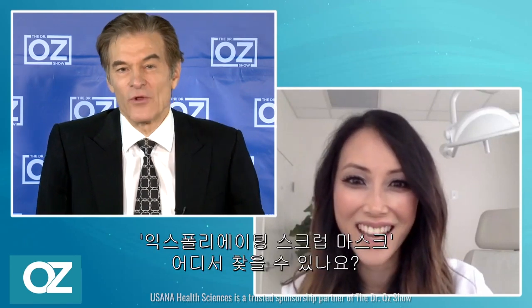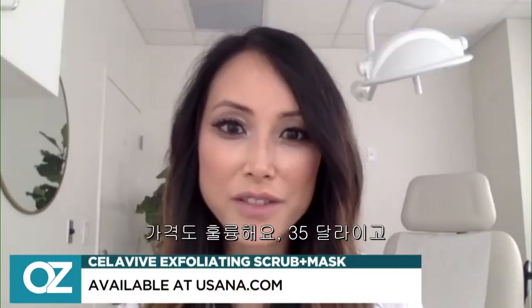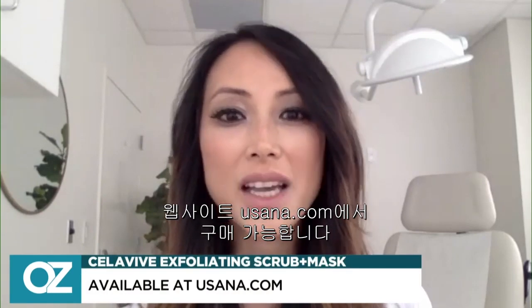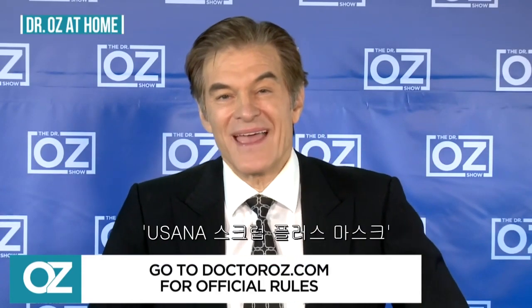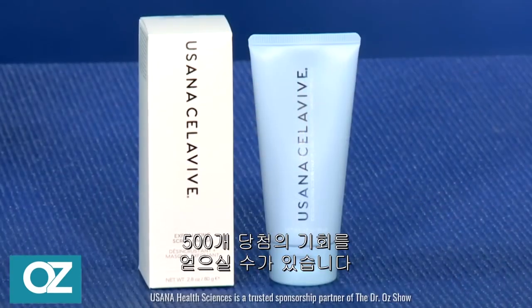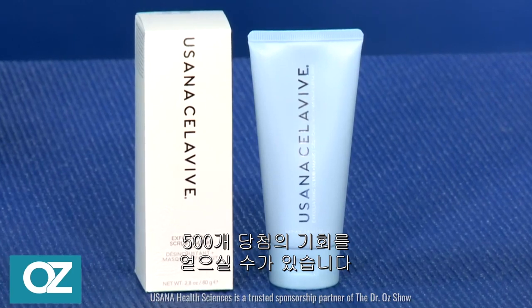Where can you find the Cellaviv Exfoliating Scrub Plus Mask? It's available for a great price of $35 and can be found on the website USANA.com. Thanks to my partner, USANA Health Sciences. You can go to DrOz.com to enter for a chance to win one of 500 tubes of USANA's Cellaviv Exfoliating Scrub Plus Mask.